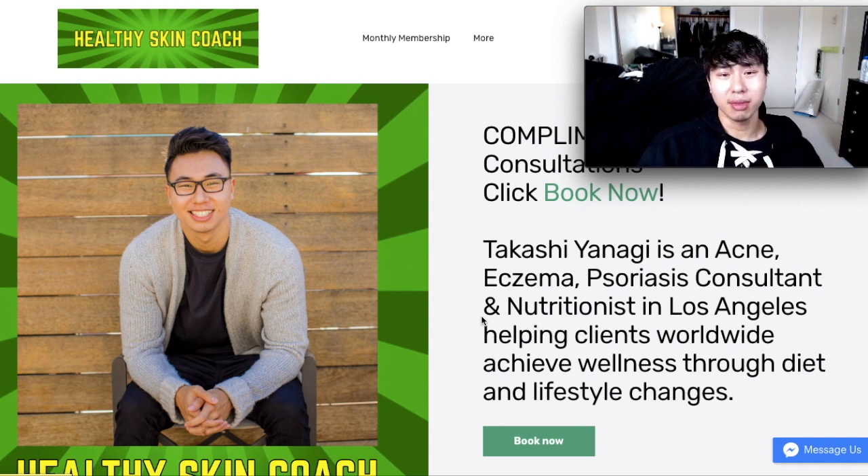But first, I'm going to plug my website, thehealthyskincoach.com. If you need help with your skin, nutrition, or inflammation, book a free appointment with me.